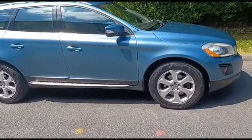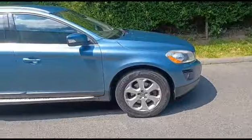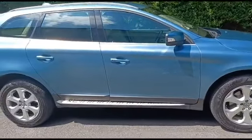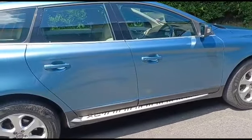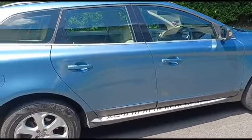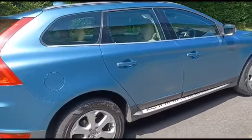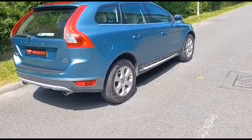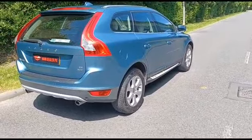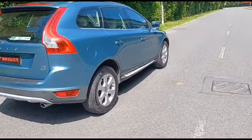Condition-wise, this car is immaculate. It's a real credit to its former keeper. This one's a little bit special — it drives like brand new. It's just a really clean, straight car.